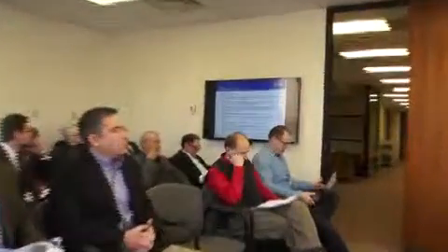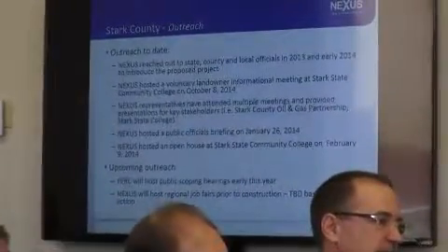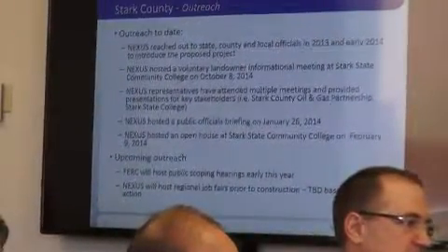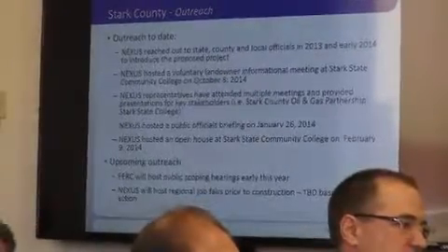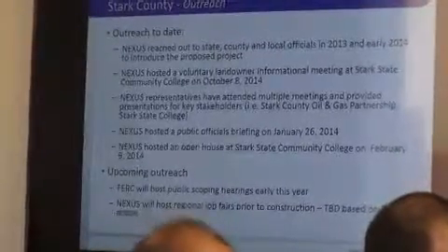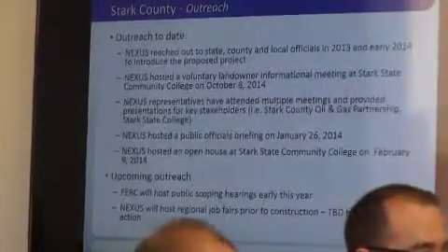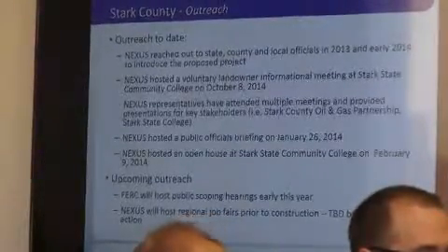Summarizing where we are to date on our outreach with Stock County: we began our outreach back in 2013-2014 and held our landowner meetings October 8th. We've had outreach with the Stock Oil and Gas Partnership as well as Stock State College, which we think is a world-class oil and gas program, and we certainly hope we can continue that dialogue as the project moves forward. We've had official briefings the week of October 26th, not only in Stock and Summit County but other counties, in an effort to make sure we're getting updated information out to elected officials.